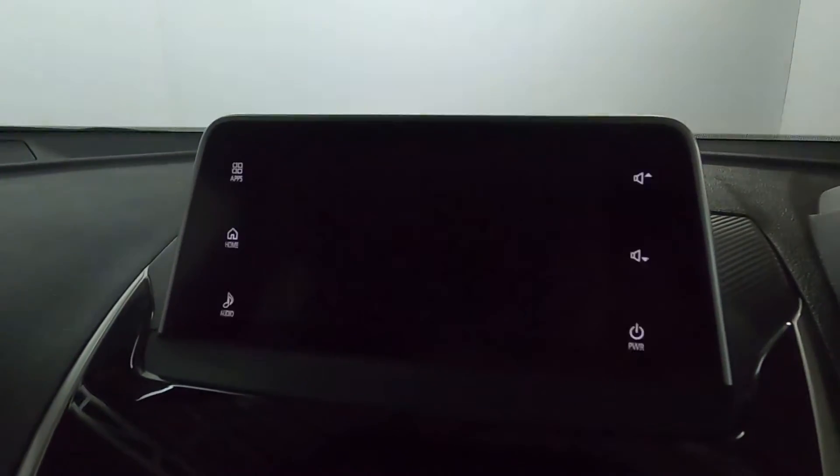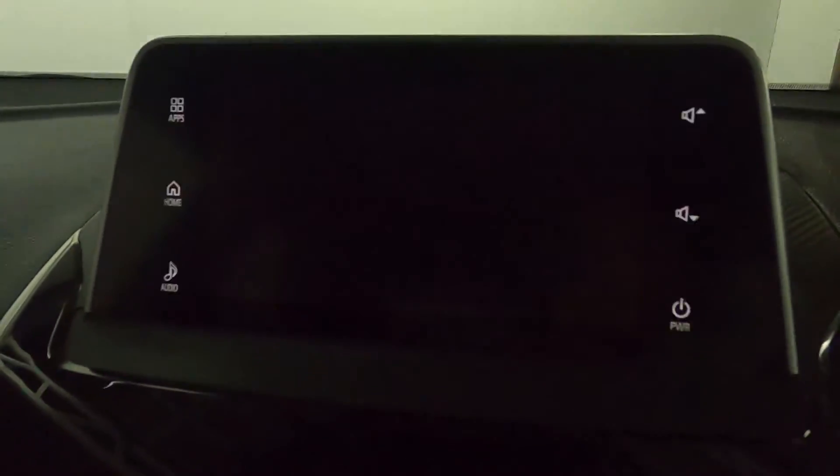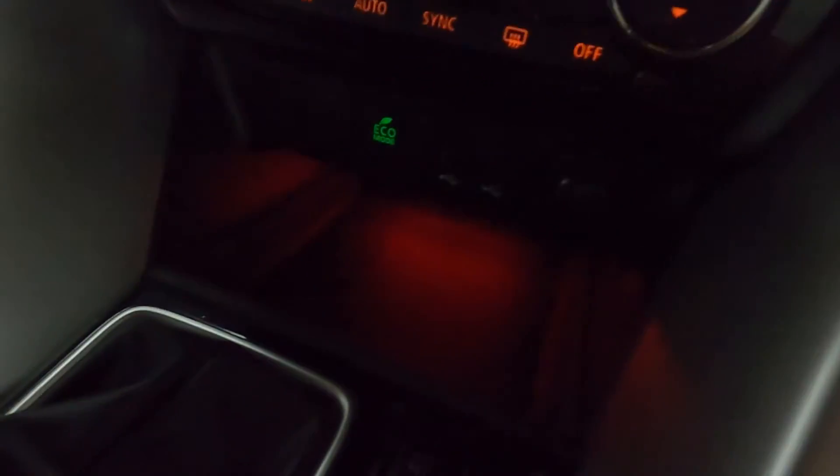If you put the car into reverse, there you can see the reversing camera. Below that you've got the climate controls, and there's nice centre console storage and cup holders as well. You've also got a trackpad here to control the screen.